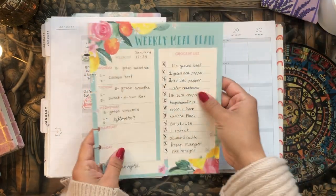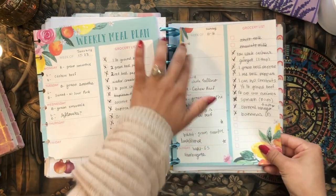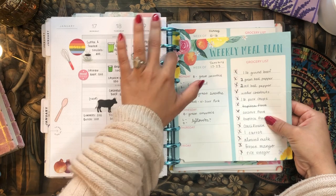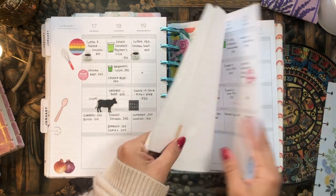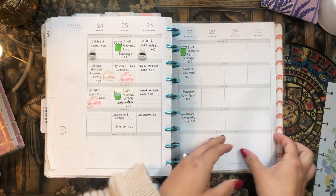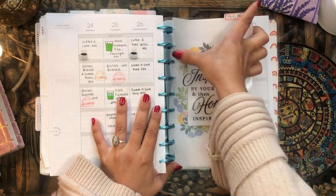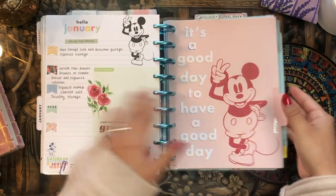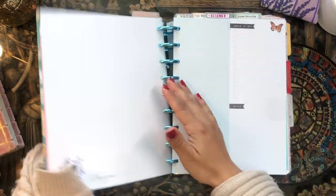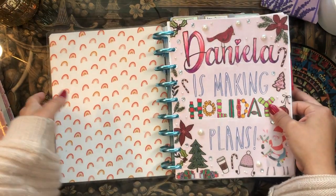I hope you enjoyed that whirlwind tour through my Happy Planner! Let me know your thoughts in the comments below. I'd love to hear how many planners you have and which ones you like using the most. Thanks again so much for tuning in — I'll catch you in my next video, which is going to be a setup of my February Happy Planner. Take care, stay blessed, stay safe, and I'll see you next time. Bye!